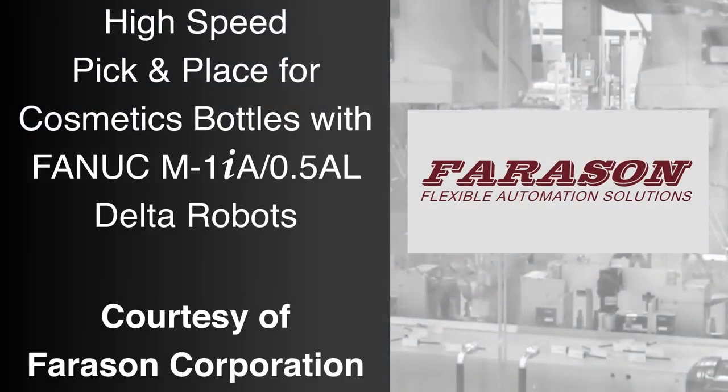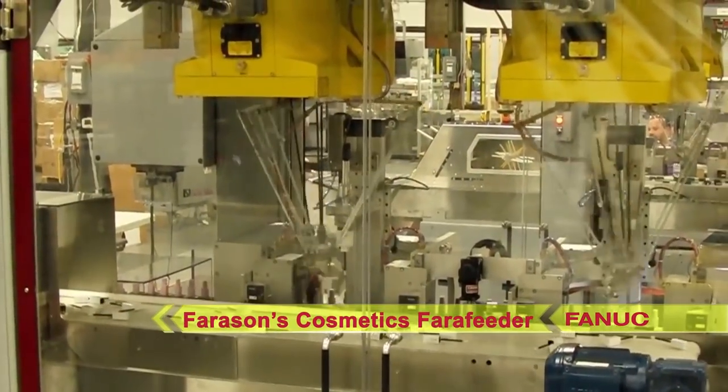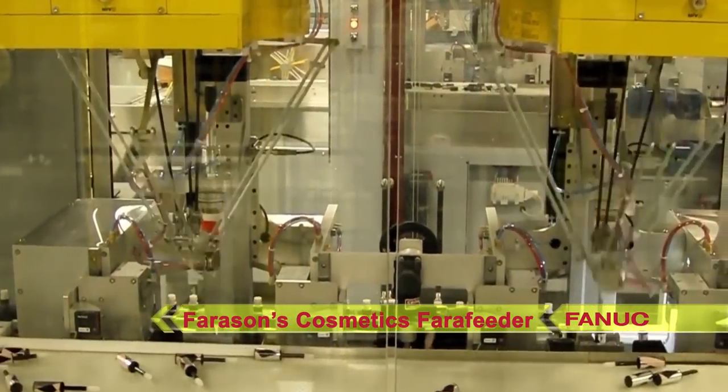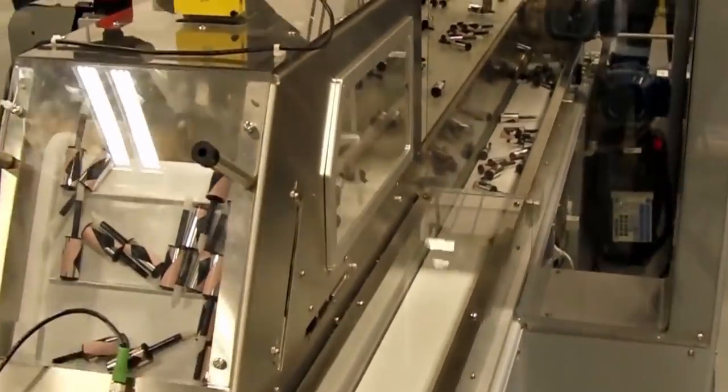FANUC America Authorized System Integrator Ferrosan Corporation's Cosmetic Brush Ferrofeeder uses two high-speed FANUC M1-IA Delta robots to pick a variety of brush caps off a conveyor and insert them into bottles. Both FANUC robots are equipped with custom-designed end-of-arm tools, and multiple vision inspections are performed throughout the process to ensure quality.